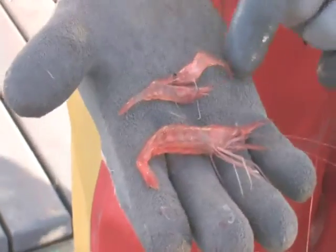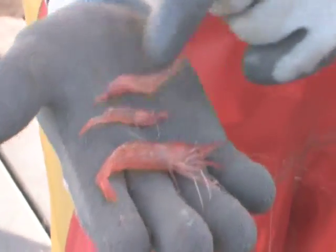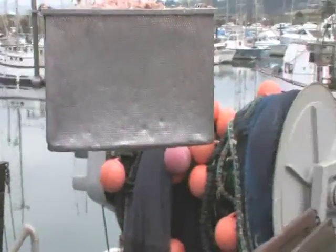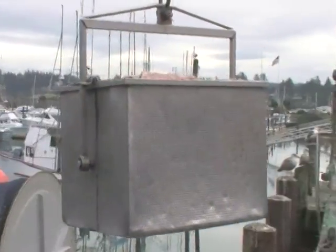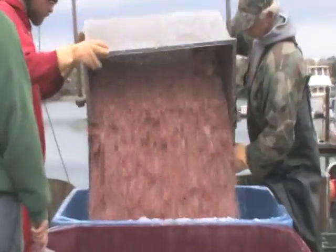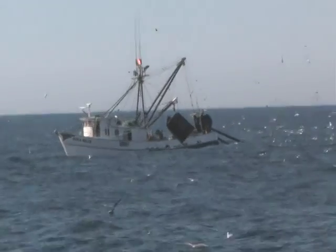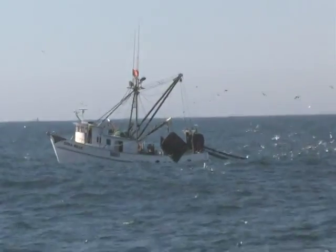The Oregon Pink Shrimp fishery began in the 1950s. Oregon Pink Shrimp are cooked and peeled by machines at shoreside seafood processing facilities and used in a variety of dishes. Shrimp season in Oregon begins on April 1st and continues through the summer months.